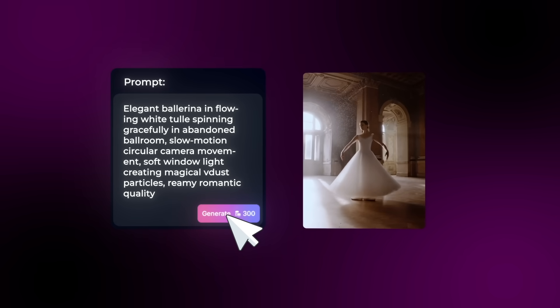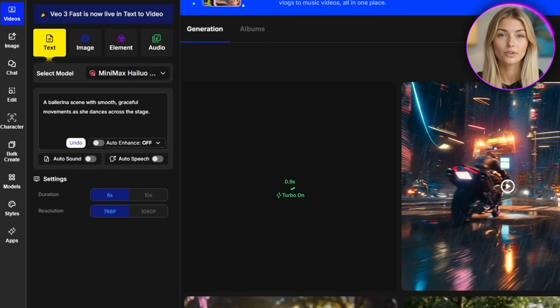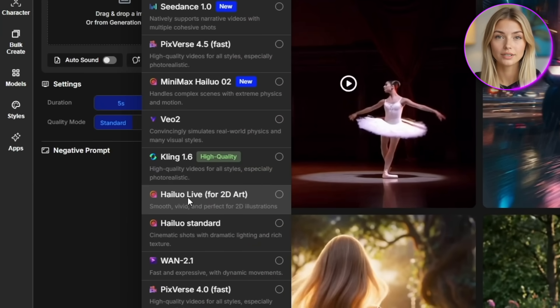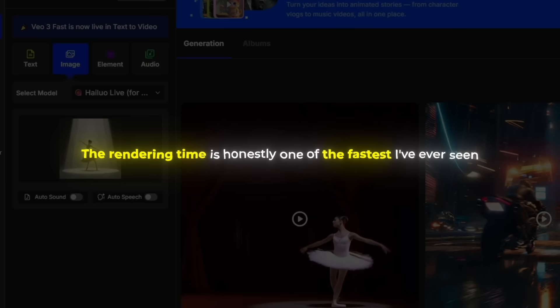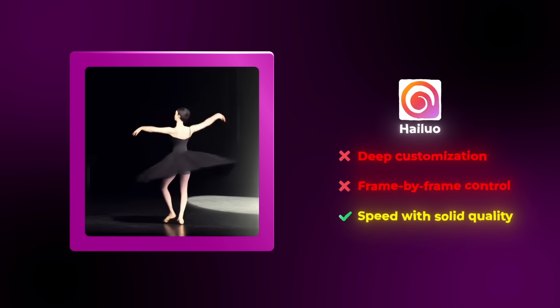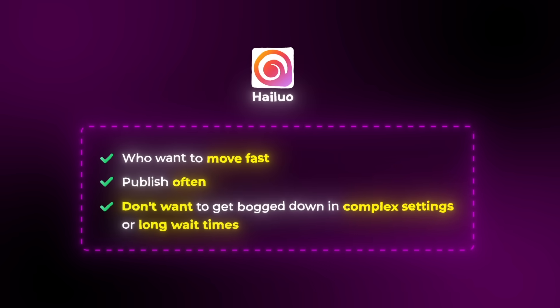Hi-Lo AI is definitely built for speed, and I'm honestly obsessed with how fast it generates gorgeous videos while still maintaining that cinematic quality. You can literally go from prompt to finished video in under a minute, and the results are still sharp and professional looking. I tested this with a smooth ballerina scene, and within seconds I had this beautiful polished video that looked like it took hours to create. For image to video, Hi-Lo Live is specifically optimized for 2D artwork and illustrations, which is perfect if you're working with digital art or want that stylized animation look. The rendering time is usually around 30 seconds for a full 5 second video. Hi-Lo isn't built for deep customization or frame by frame control, but if your priority is speed with solid quality, it absolutely delivers. It's perfect for creators who want to move fast, publish often, and don't want to get bogged down in complex settings or long wait times.